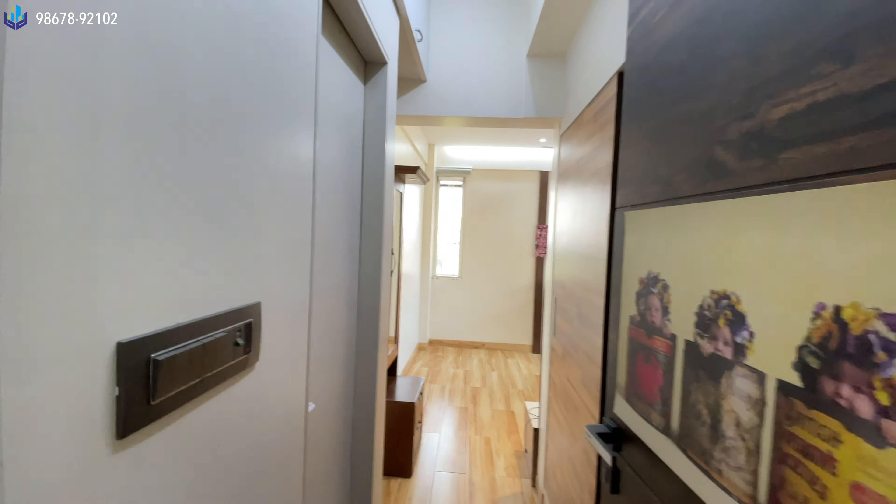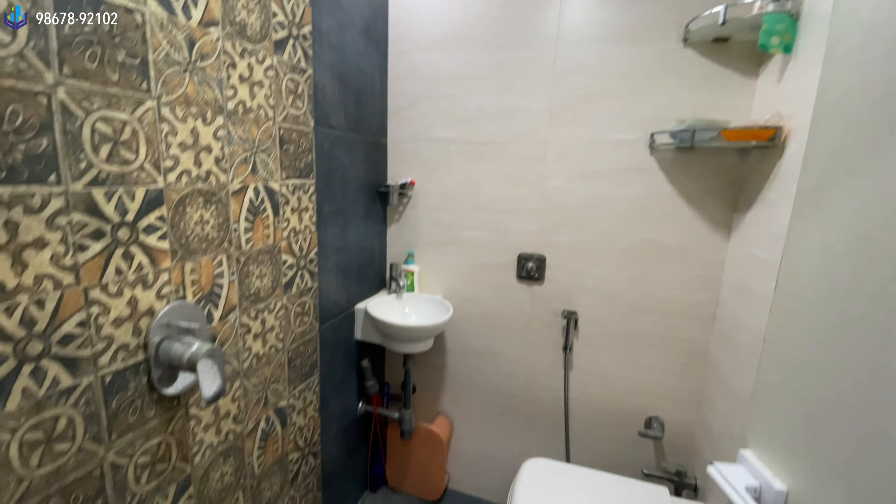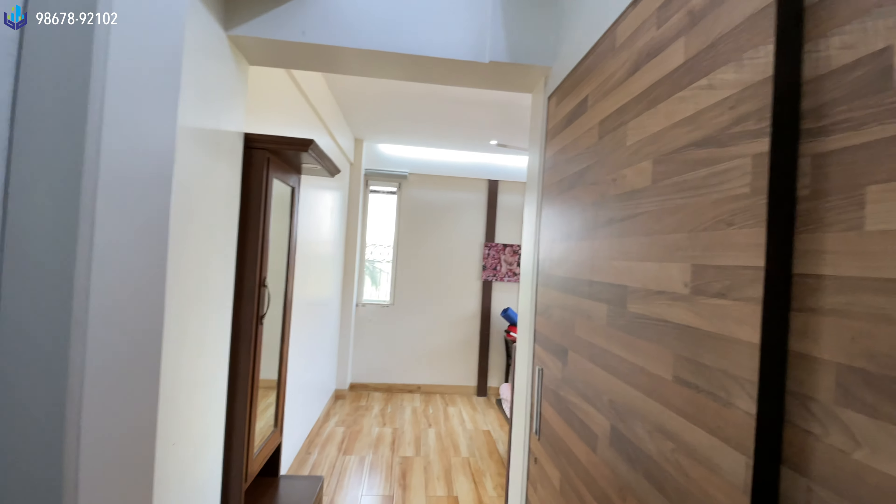This is the master bedroom. That's your washroom — we'll take a quick peek at that. This is the washroom. This apartment has 24-hour water supply, and your wardrobes are over here.